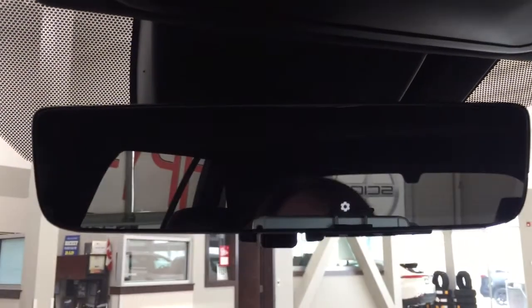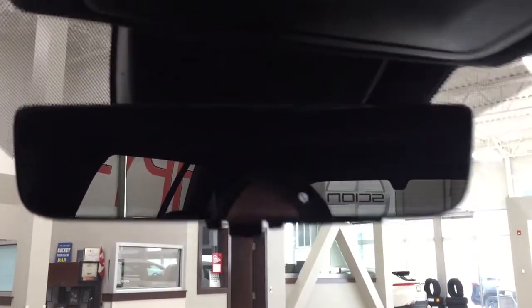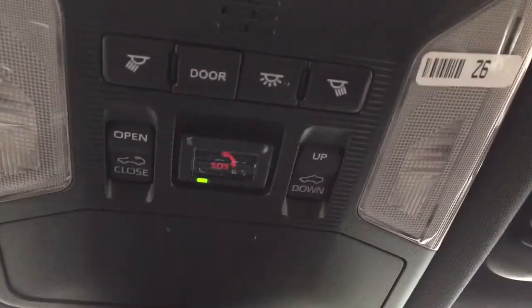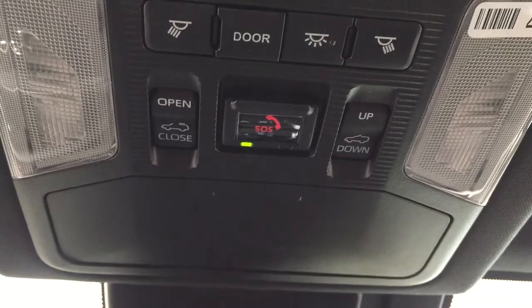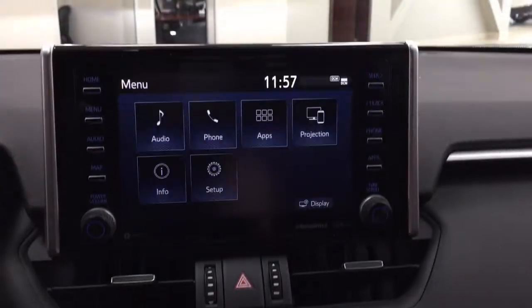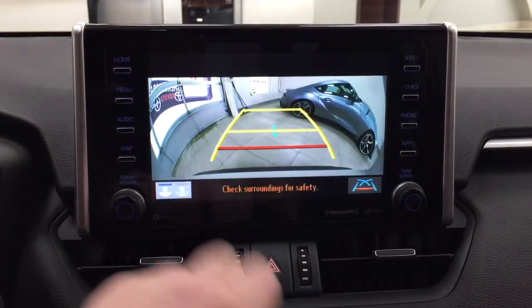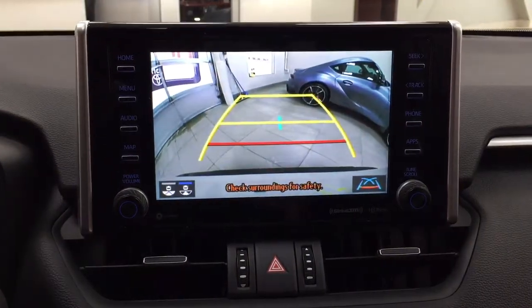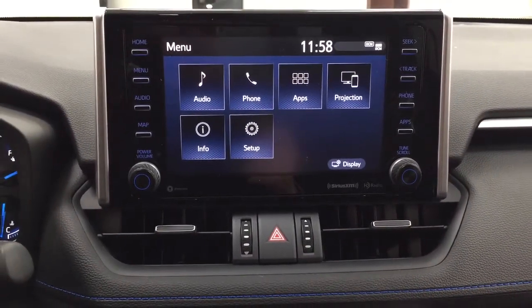You also have your settings menu located on the right-hand side. Up top you have the open and close for the power moonroof, SOS safe connect, and a sunglass case holder. Taking a look at the backup camera, you can see the nice guiding lines that make things much easier when backing into a stall. You can also change the backup camera view to a more dynamic view or the traditional backup camera view you're used to.